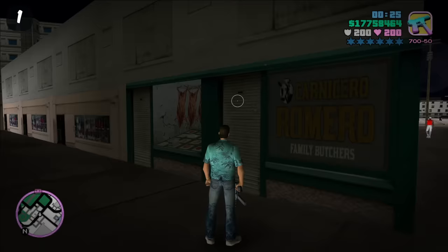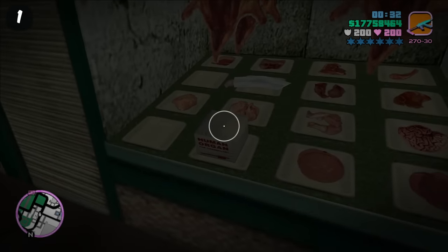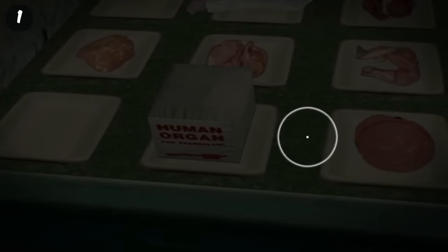This cafe in GTA Vice City is selling human remains. When you look in the window you can see a box that says 'human organs.'